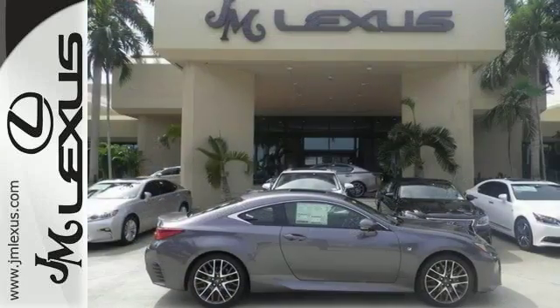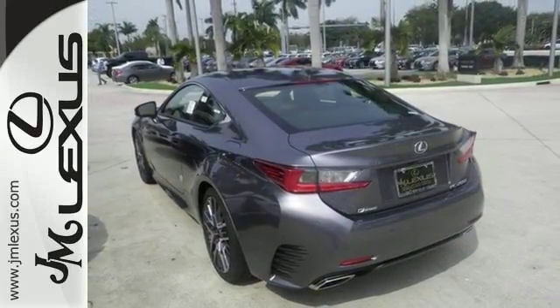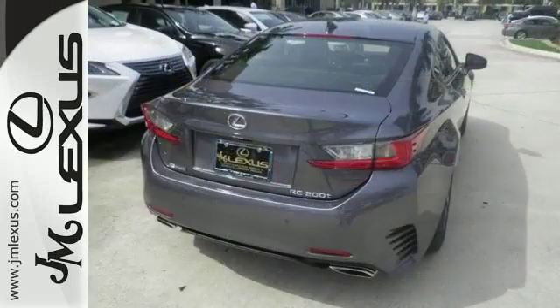It also comes with dust-sensing headlights and front and rear intuitive parking assist. The heated mirrors, power moonroof, and F-Sport package make it a solid choice.